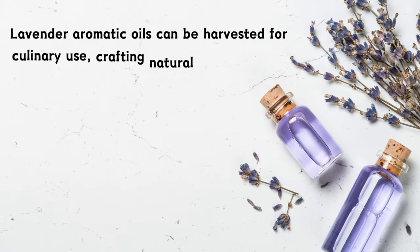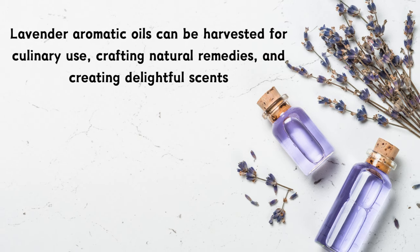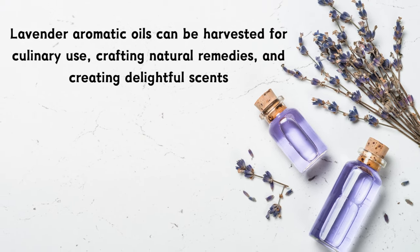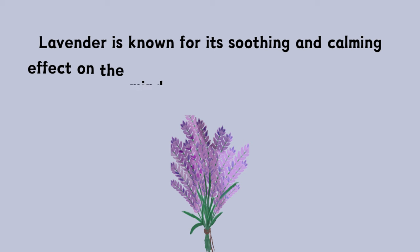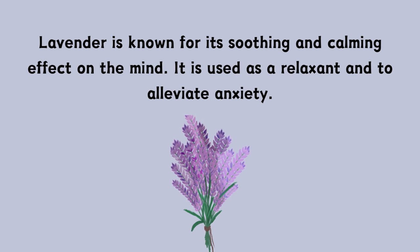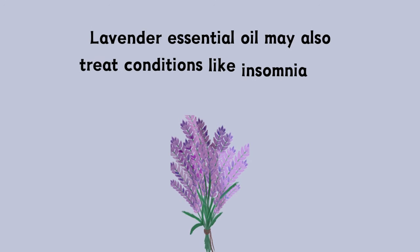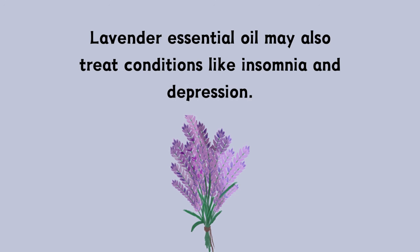Lavender's aromatic oils can be harvested for culinary use, crafting natural remedies, and creating delightful scents. Lavender is known for its soothing and calming effect on the mind. It is used as a relaxant and to alleviate anxiety. Lavender essential oil may also treat conditions like insomnia and depression.